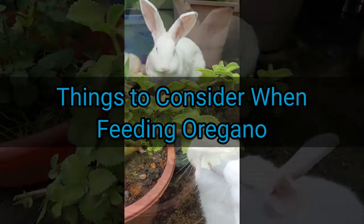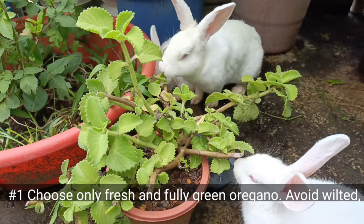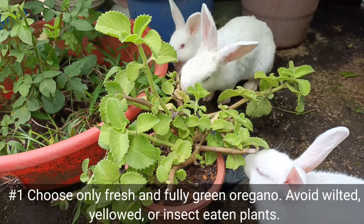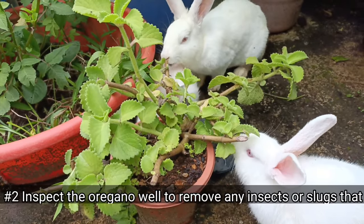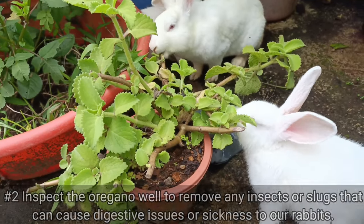Things to consider when feeding oregano. Number one: choose only fresh and fully green oregano — avoid wilted, yellowed, or insect-eaten plants. Number two: inspect the oregano well to remove any insects or slugs that can cause digestive issues or sickness to our rabbits.